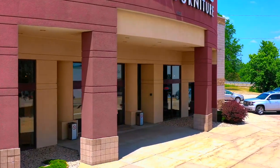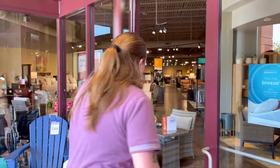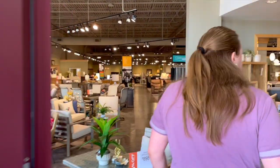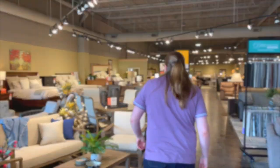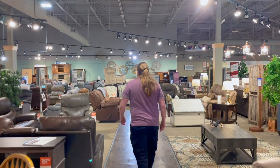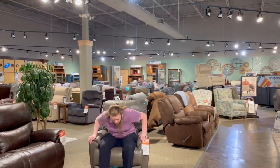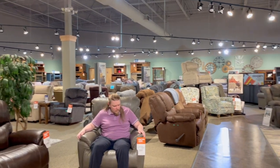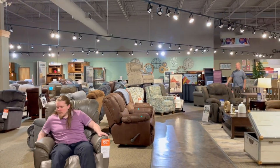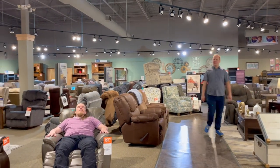Hey guys, welcome to the daily vlog. This is time for a special visit. Welcome to Slumberland.